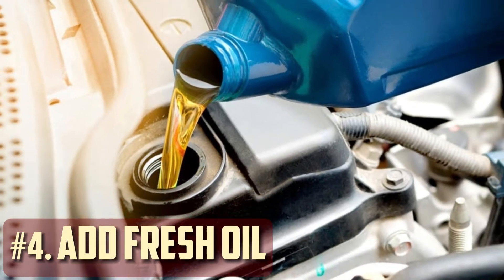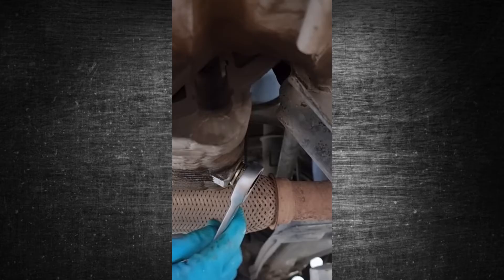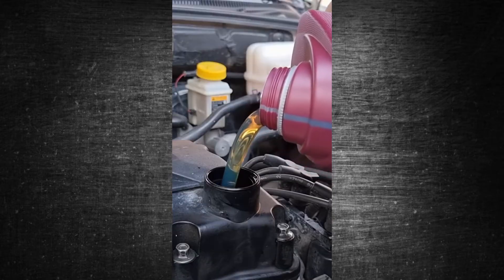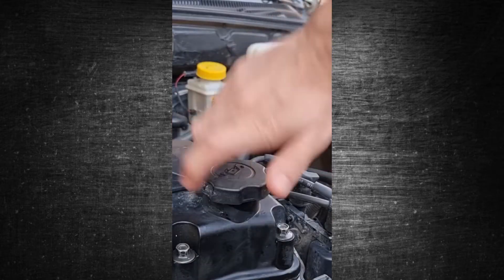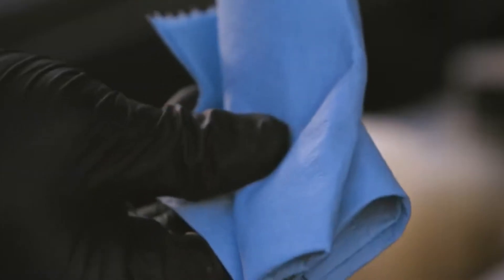Step 4: Add fresh oil. It's time to replace the drain plug after emptying the system of oil and installing the new filter. To make sure the oil you are using is compatible with your system, check the grade. The service manual contains this information. Using the incorrect motor oil can damage the engine and promote additional sludge accumulation.